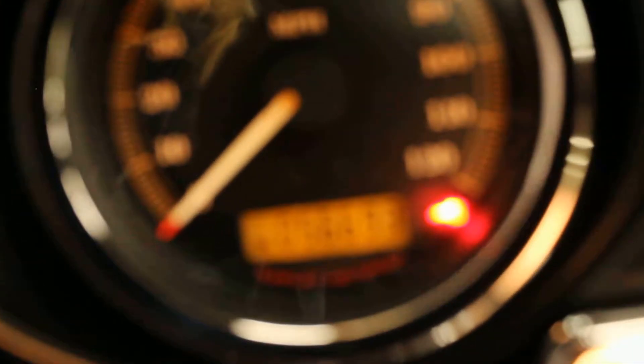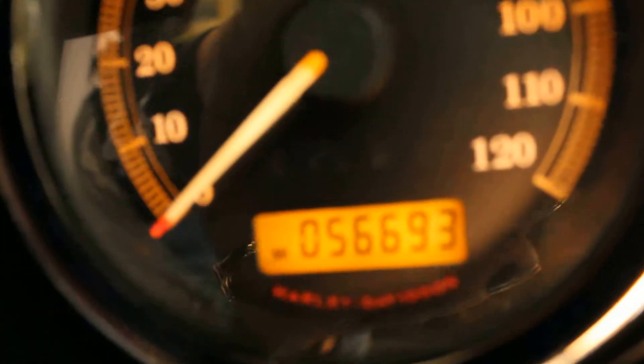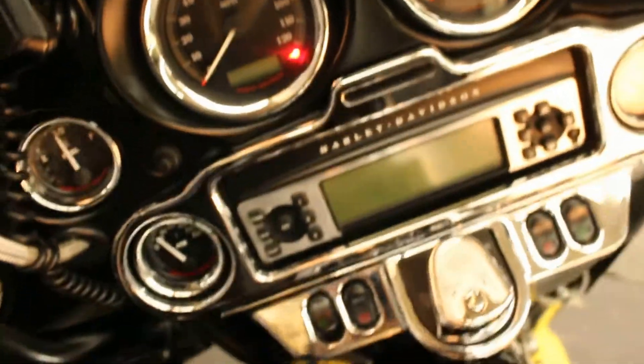The mileage is 56,693. Nice functioning stereo.